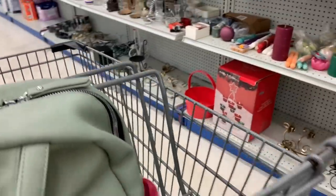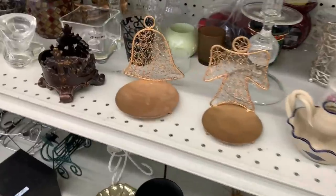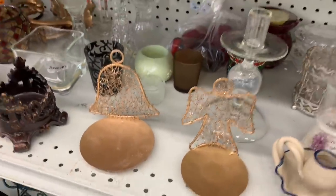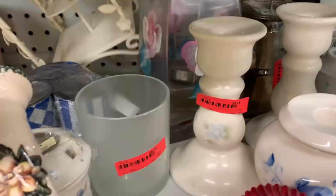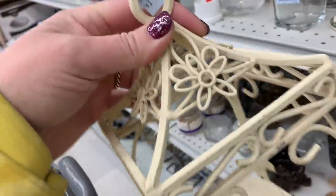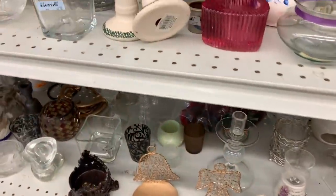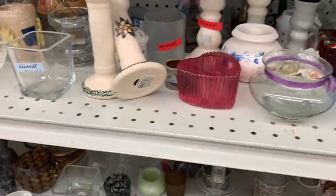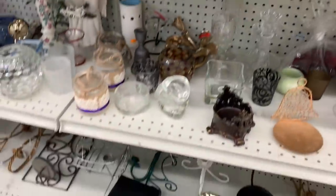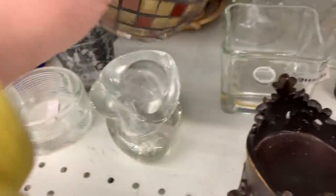I thought this person was picking junk with me — just somebody else in the aisle. Turns out she worked at Goodwill and was an amazing shelf organizer. Things start to really get organized from here on out. Side note: I've been loving birdcages recently — if I find faux birdcage style pieces I've been collecting them. So I popped that right into the cart.